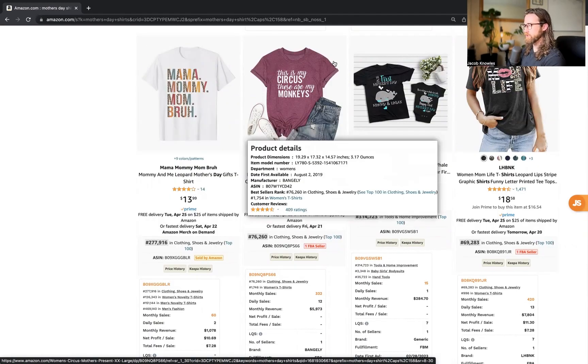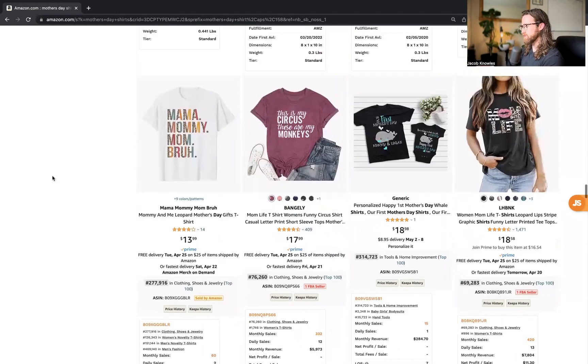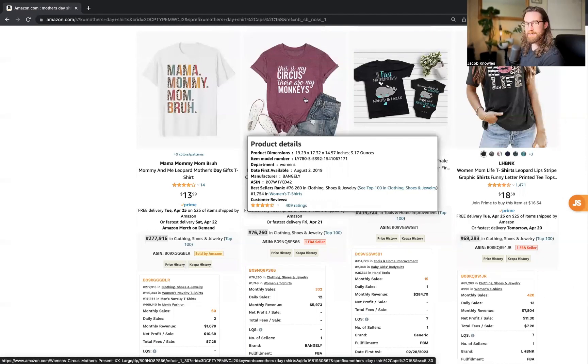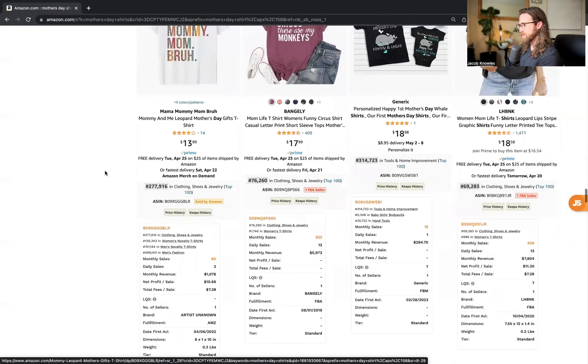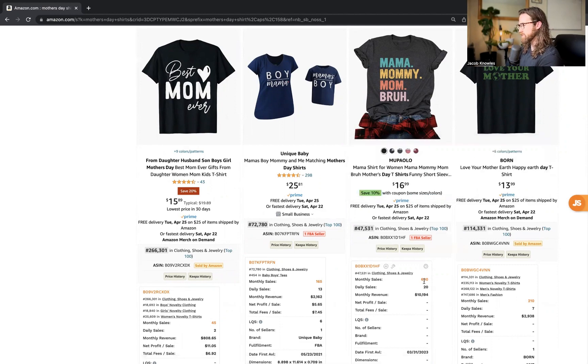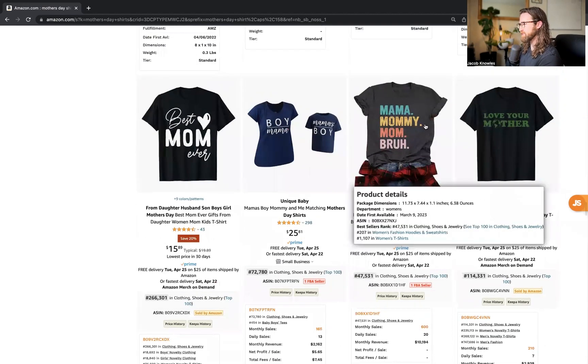'This Is My Circus, These Are My Monkeys' is a fun play on words — definitely something you could test, and it's just text on the shirt, so try adding some graphics to tie together the phrase. The phrase 'Mama, Mommy, Mom, Bruh' just keeps consistently appearing — this seller is seeing 600 monthly sales and an average of 20 daily sales. It's a consistently good design and you can make it uniquely your own just by using a new font. I'm also using a free Chrome extension called Amazon Keyword Extender to see additional keywords — highly recommend you download that.